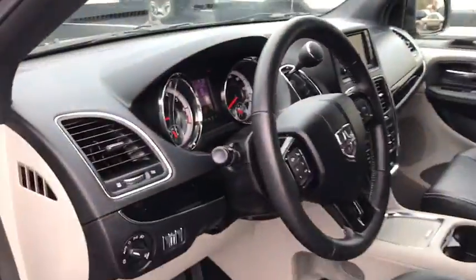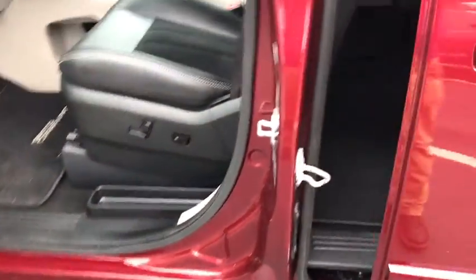Power steering, aluminum wheels, hard disk drive media storage, four-wheel disc brakes, cruise control, floor mats, rear defrost.